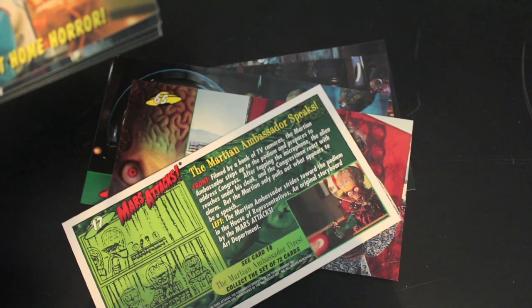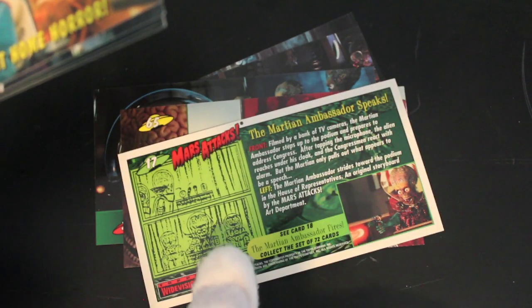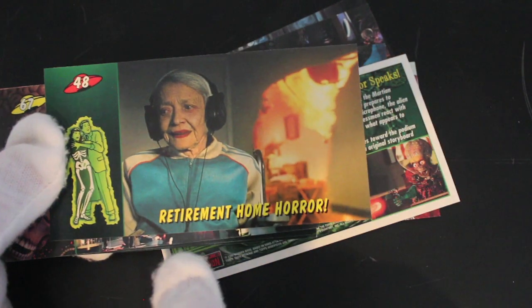Martian Ambassador speaks — good. And there are some storyboards on the back as well, nice. We like our behind the scenes movie stuff on this channel.